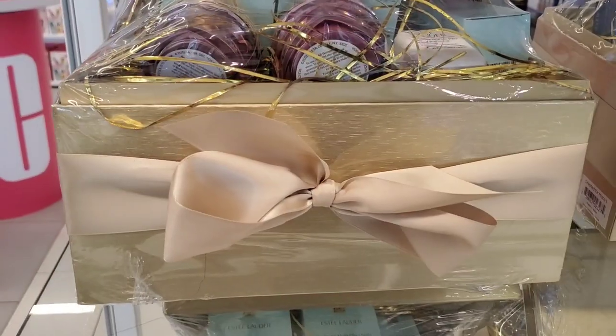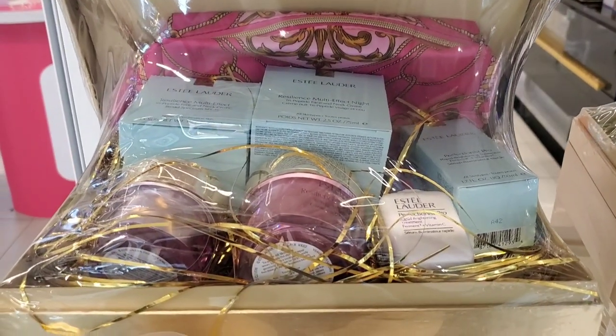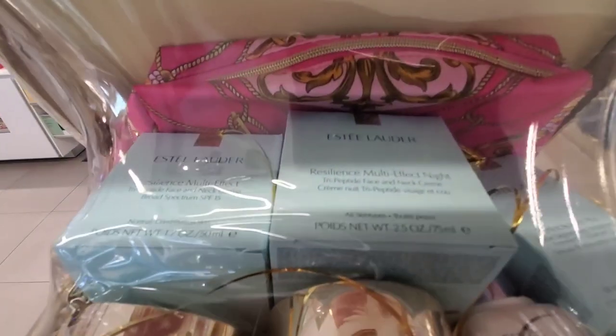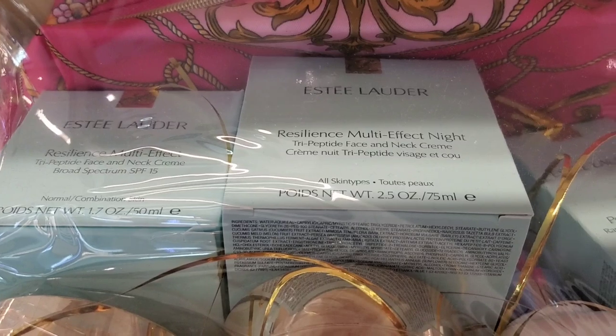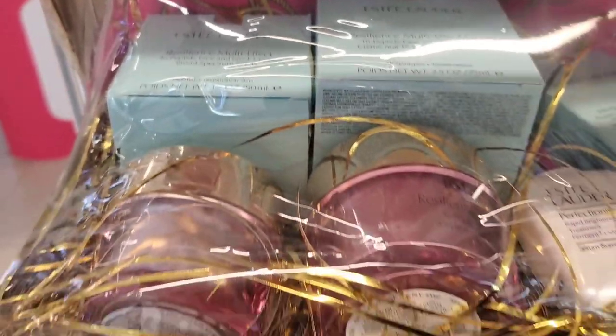They also had these really cute boxes from Estée Lauder. This box has a day cream SPF 15, night cream, and a vitamin C serum included — looks like all full sizes — and also comes with a pink makeup bag. These didn't have a price tag on them, but they had them here at Macy's. I find this packaging so pretty.